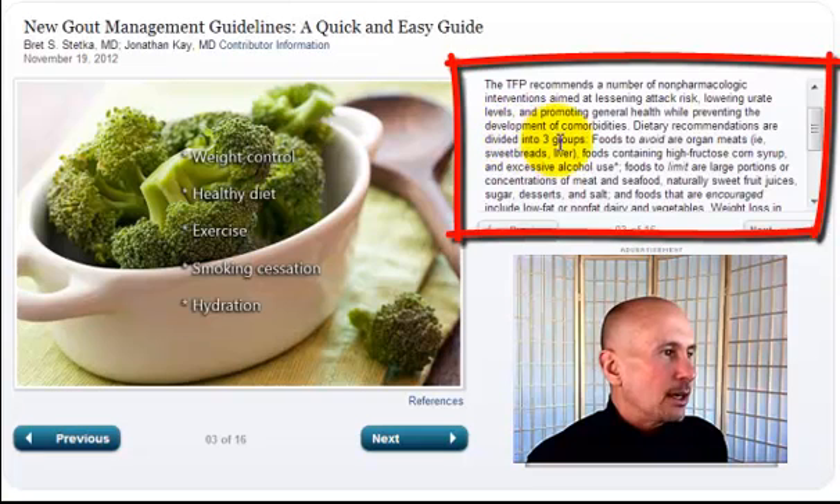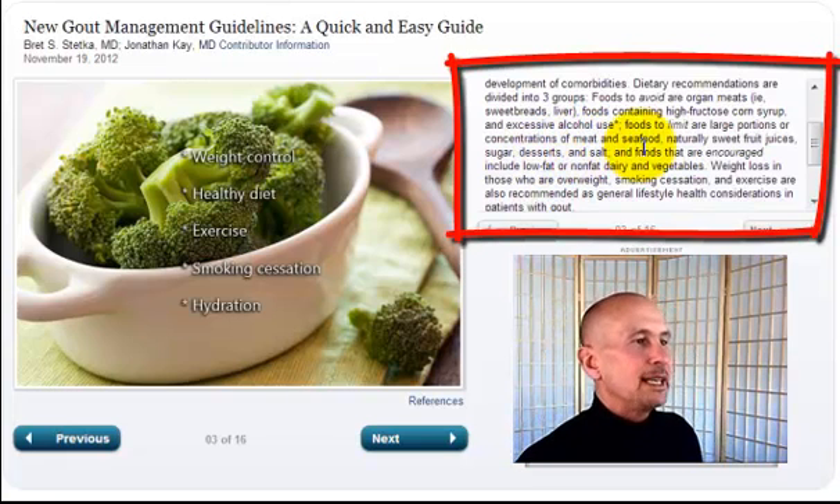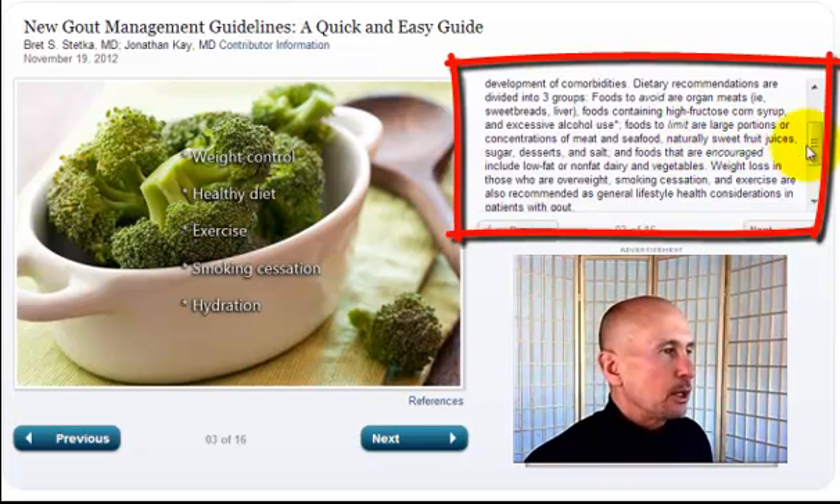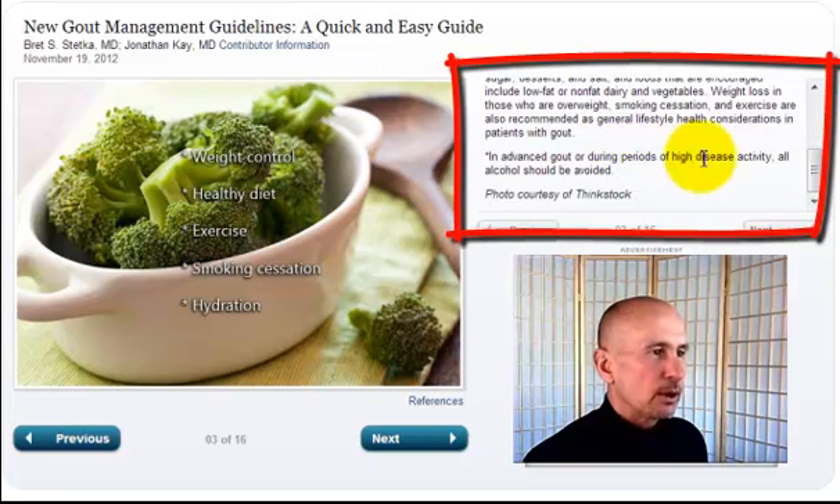Dietary recommendations are divided into three groups. Foods to avoid are organ meats — sweetbreads, liver — foods containing high fructose corn syrup, and excessive use of alcohol. Foods to limit are large portions or concentrations of meat and seafood, naturally sweet fruit juices, sugar, desserts, and salt. Foods that are encouraged include low-fat or no-fat dairy and vegetables. Weight loss in those who are overweight, smoking cessation, and exercise are also recommended. In advanced gout or during periods of high disease activity, all alcohol should be avoided.